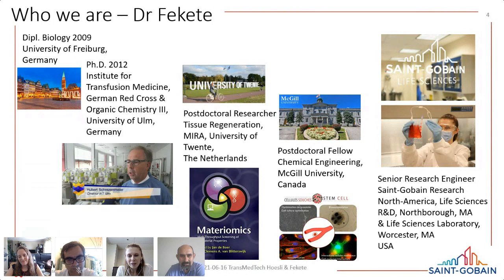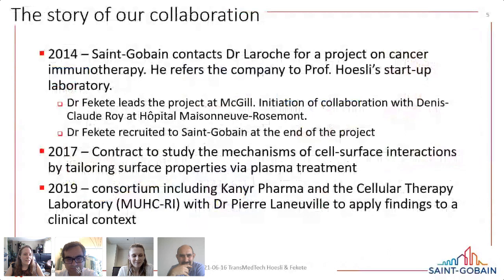After my two-year stint at McGill, Saint-Gobain decided to open their own lab, which I'm currently managing — the life sciences lab in Worcester, Massachusetts. Our collaboration started through a wonderful mentor I had during my postdoc who knew I was starting up a new lab. He had an ongoing collaboration with Saint-Gobain on the materials engineering side, and when they contacted him for a new biology-oriented project, he referred the company to me, saying this new prof at McGill might be better suited for that project.